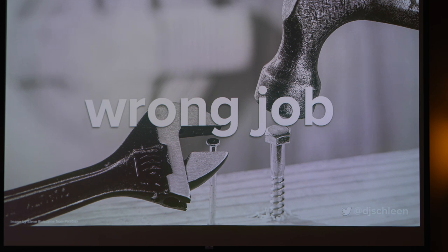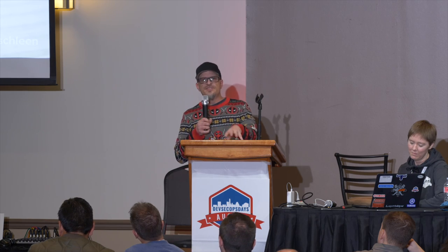We also realized we were using that tool to scan software from the open-source supply chain, and there were other tools that could have done this a lot quicker. It was definitely used in the wrong situation, doing the wrong job.